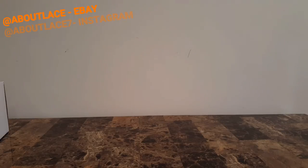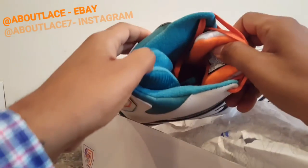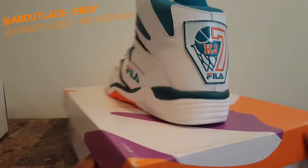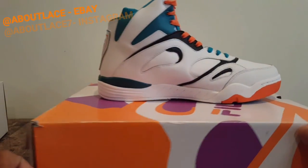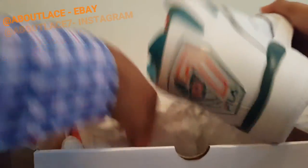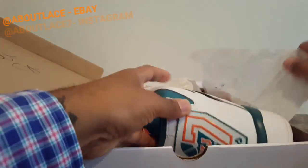Up next we got some throwbacks for you — Kevin Johnson 7s played on the Phoenix Suns, size 12. I believe these are dead stock. Size 12. These will be going up for $80 or best offer. See the KJ7 feel out on the back — I believe this came in an orange pack. Nice throwback sneaker for you. For all those who love vintage basketball sneaks — great sneaker to add to your collection.